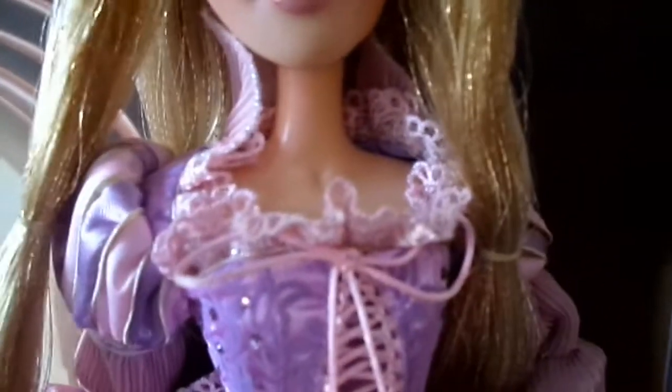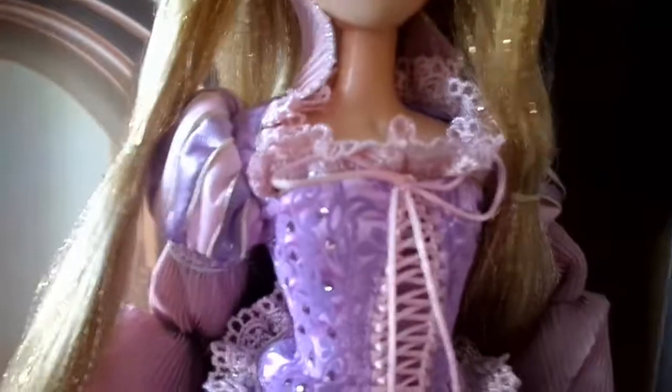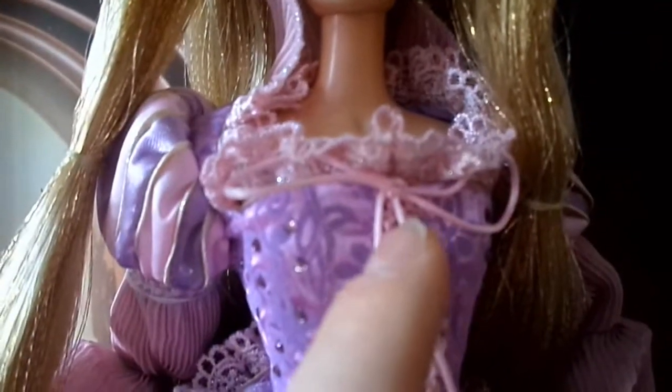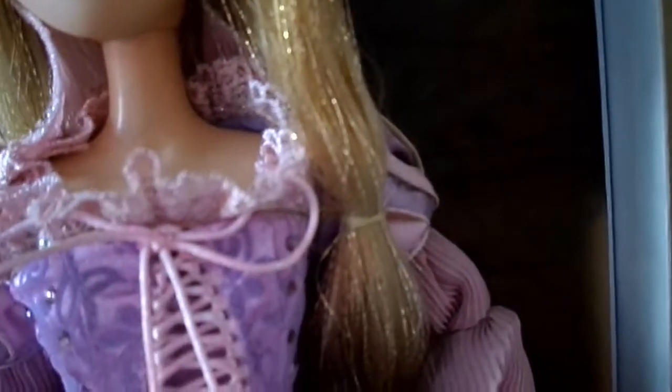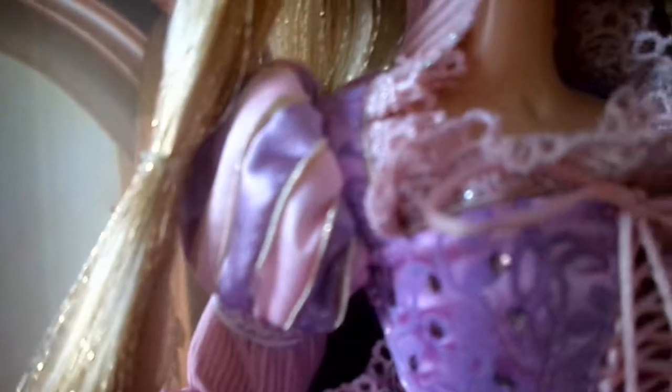Moving down a bit more, we'll get to the top part of her bodice. I think Rapunzel's dress in the movie is really plain, so I loved how they've jazzed it up and made it a gorgeous standpoint of the doll — the outfit is just breathtaking. She's got this really amazing lacy collar here which goes all the way around, with the ribbon tied in the front, which goes all the way down to reveal two little gems. She's got like those puffy shoulders, Snow White style shoulders, which I really, really love.